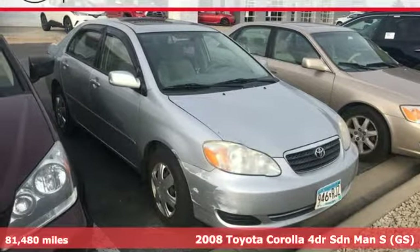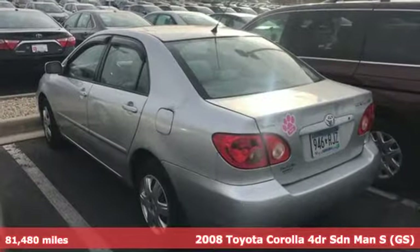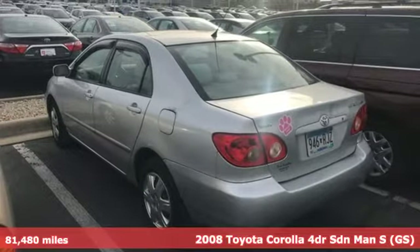Here's a 2008 Toyota Corolla. When a car leaves such a striking impression, it's perfectly normal to stare.